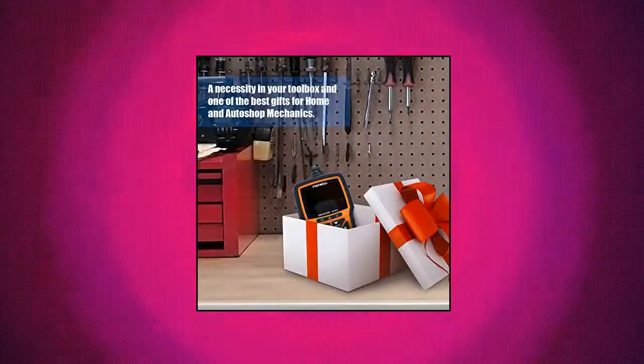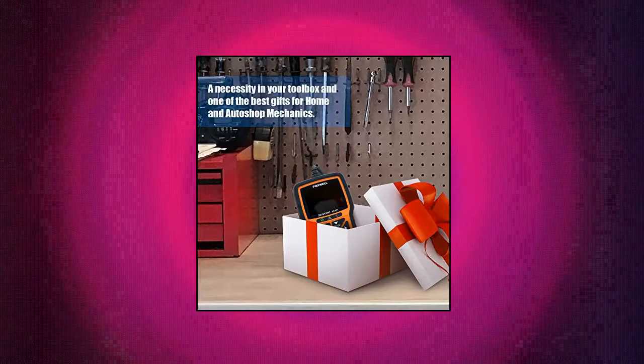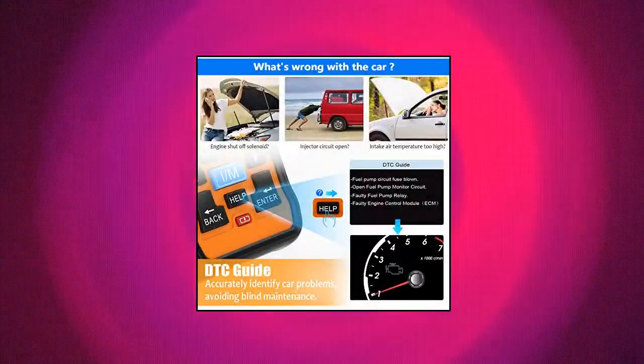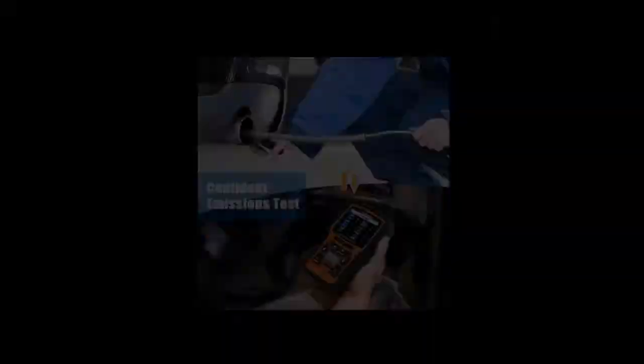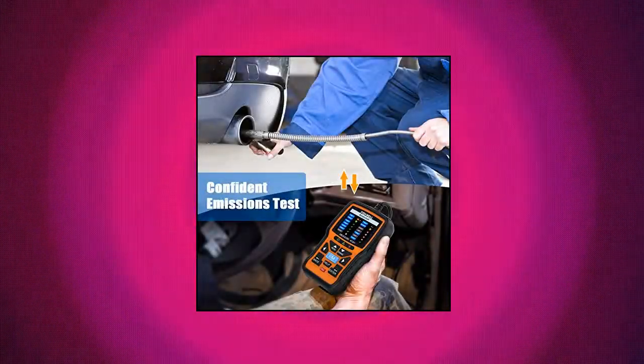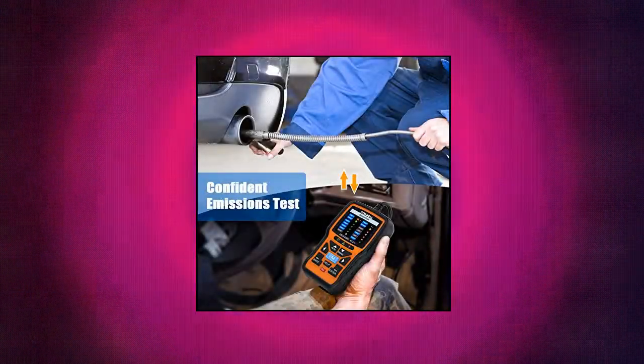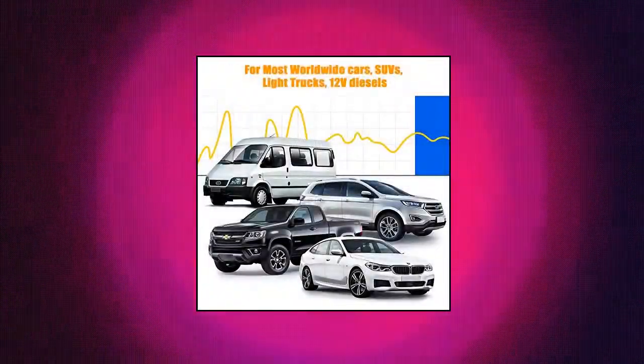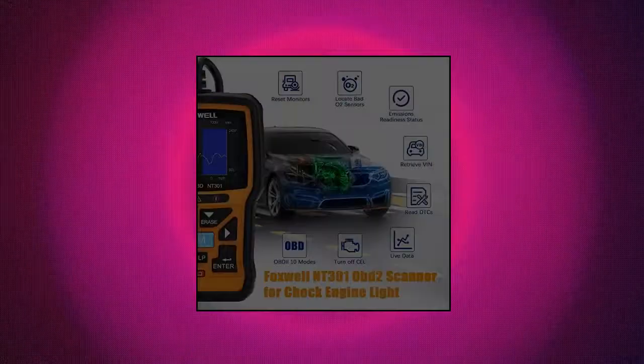Foxwell OBD2 Scanner Professional Mechanic OBD2 Diagnostic Code Reader. The NT-301 OBD2 Scanner enables you to read DTCs, locate O2 sensors, access emissions readiness status, turn off check engine light or MIL, reset monitor, read live data and retrieve VIN of your vehicle.